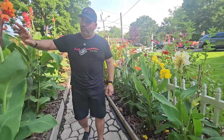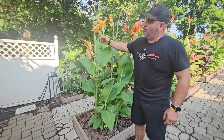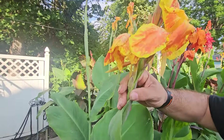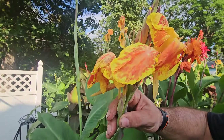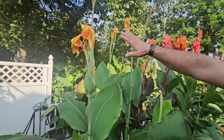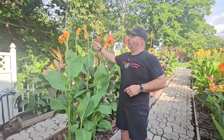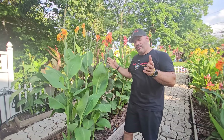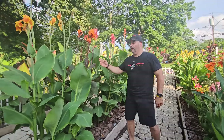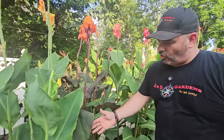The crowd pleaser is Yellow King Humbert. One of the more unusual petals — it has orange-red in the middle and then the perimeter with yellow. Really, really nice, grows really tall. It's one of those hybrids, so it'll eventually produce seed pods but won't produce any seeds because it's a hybrid.